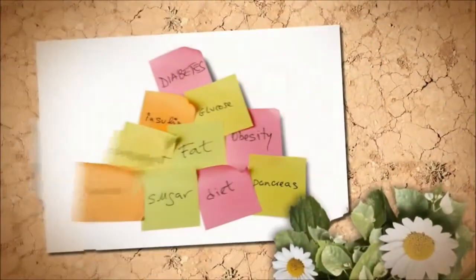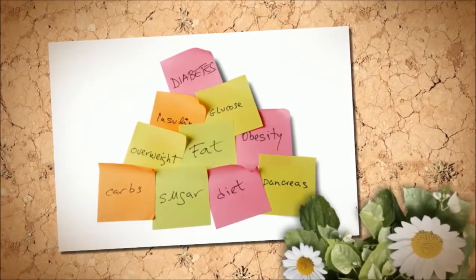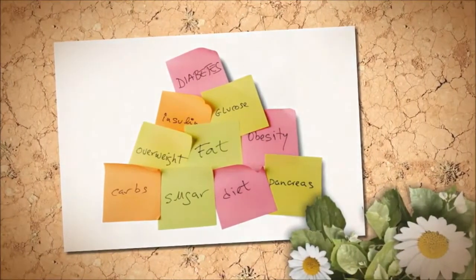Unclear vision from diabetes is quite common. Blurred vision is a warning and considered among possible early signs and symptoms of diabetes, indicating that you should consider a blood sugar test.